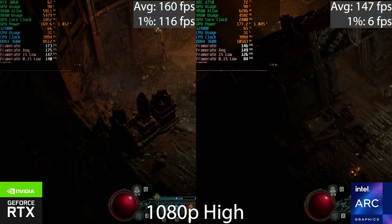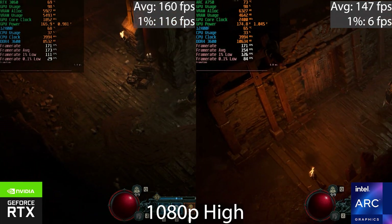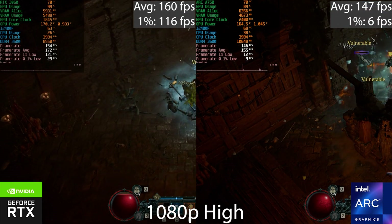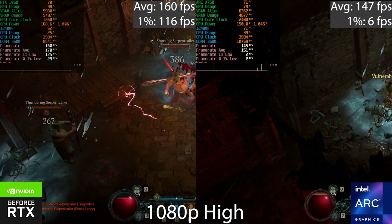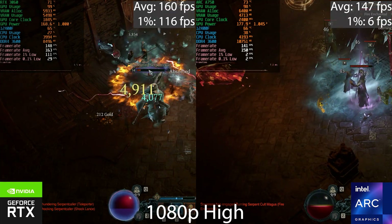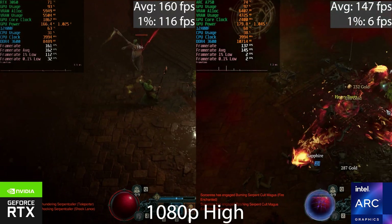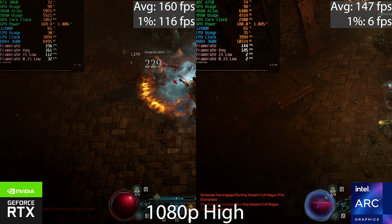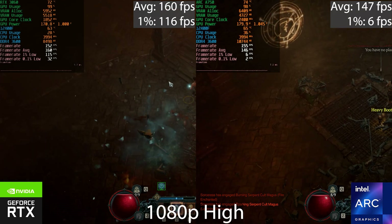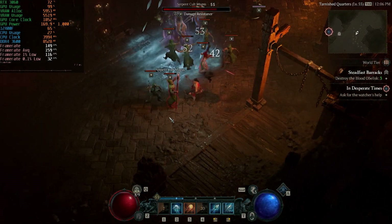Lastly, in Diablo — the dungeon layout changes slightly between runs, but look at the stuttering on the Intel Arc GPU as soon as combat commences. On the RTX 3060 that doesn't happen, and it didn't happen on the RX 6600 XT either. We were sitting at 1% and 0.1% lows of six and three FPS respectively on the Arc GPU when there's a lot of combat on screen. This is not a VRAM limitation per se, but this game does seem to perform better with more VRAM available — Digital Foundry also did a video on this.